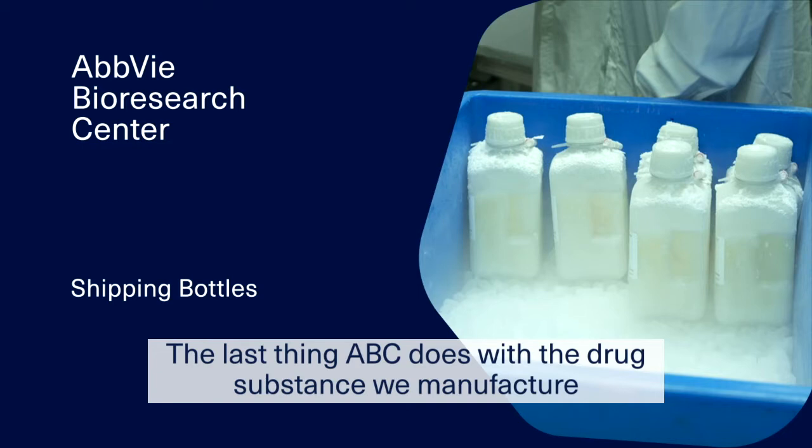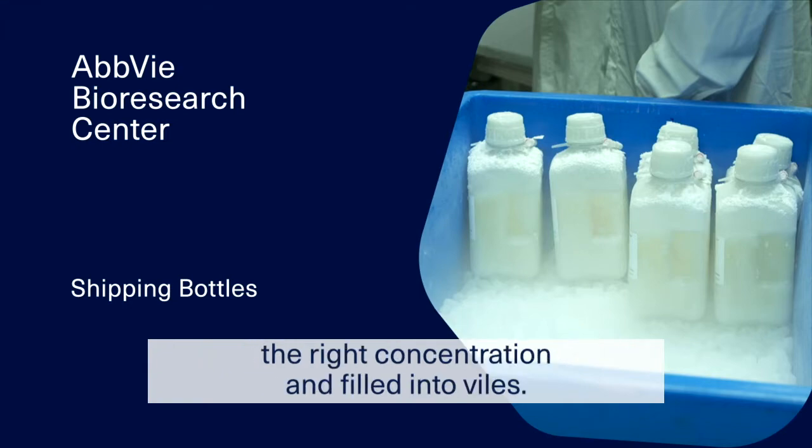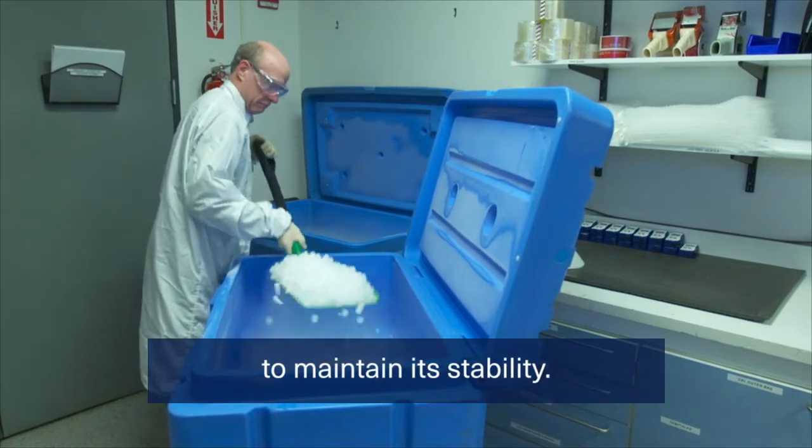The last thing ABC does with the drug substance we manufacture is to ship it to a filling site where it will be thawed, adjusted to the right concentration, and filled into vials. Until it is filled, the drug substance must be kept very cold to maintain its stability.